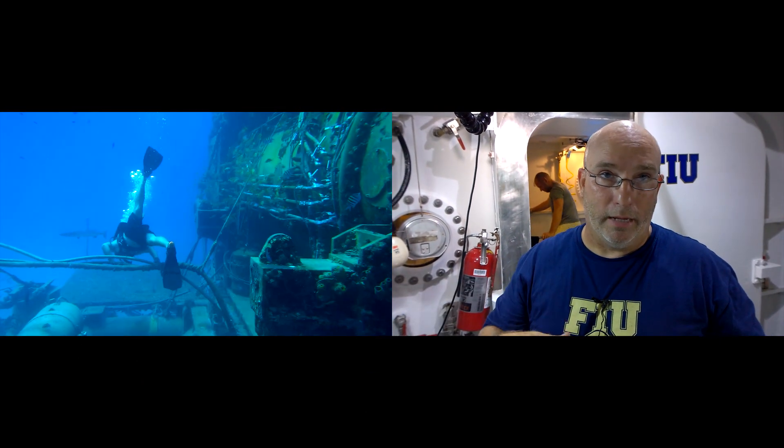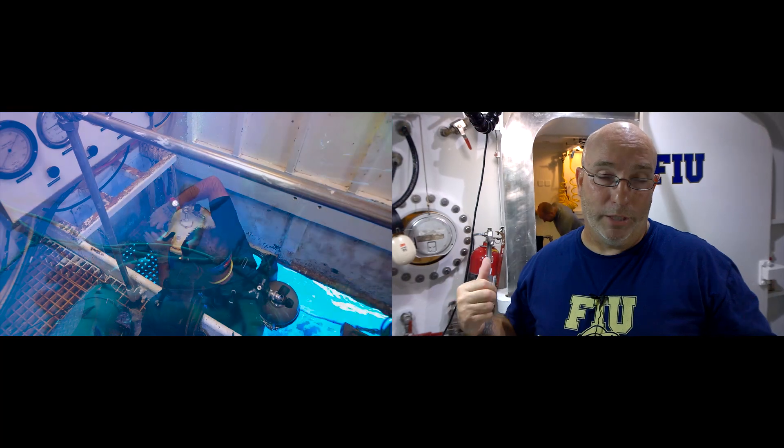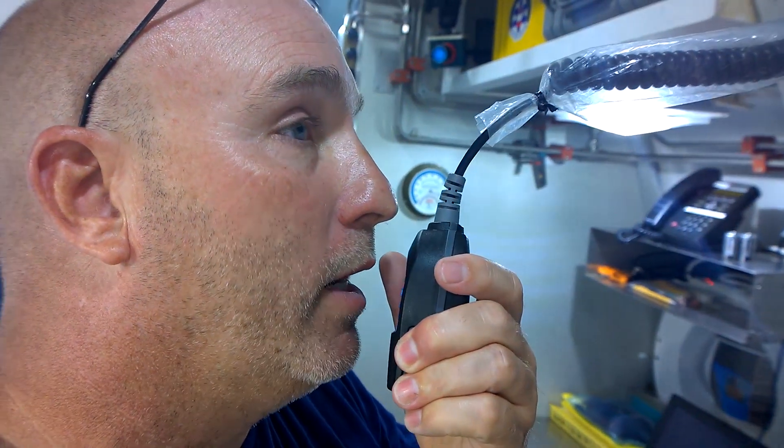So we can communicate to the divers that are out, to the people coming in out of the wet porch, and in case of an emergency, in between the two locks inside the habitat. Out of the wet porch, can you hear me?